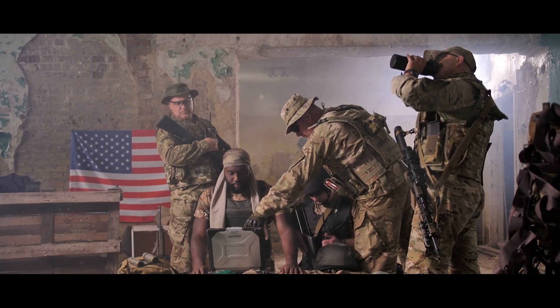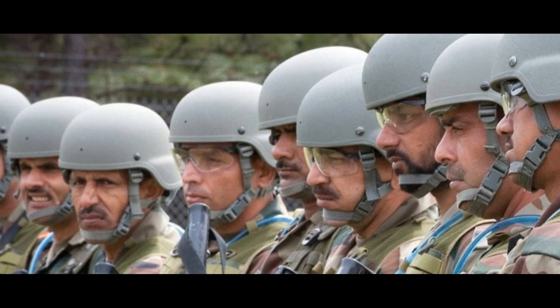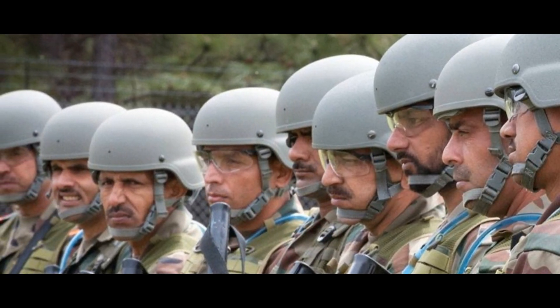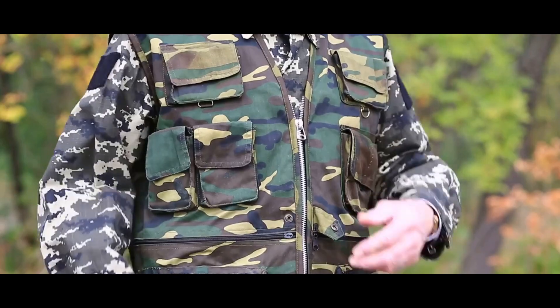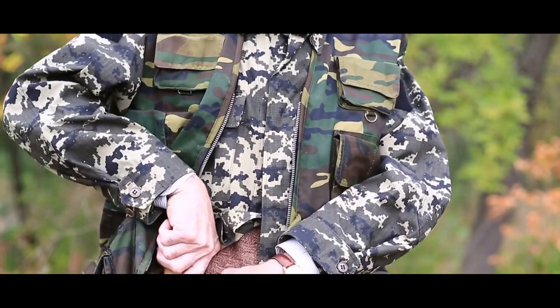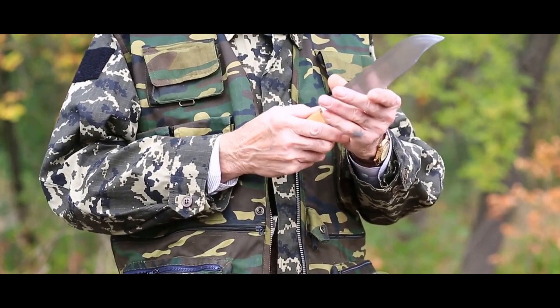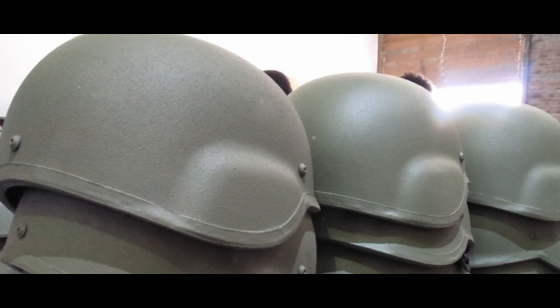The MKU Mukut is not just a helmet — it's a testament to India's technological advancements and commitment to safeguarding its soldiers. Each helmet serves as a shield, a guardian, and a symbol of pride for the wearer and the nation. This isn't merely a piece of gear; it's a tribute to the bravery, dedication, and unwavering spirit of India's military personnel. In a nutshell, the MKU Mukut is a silent hero that deserves our respect and admiration.